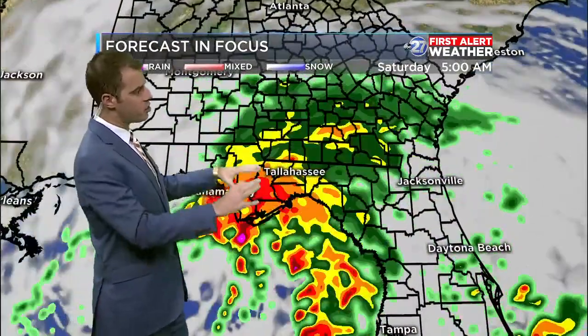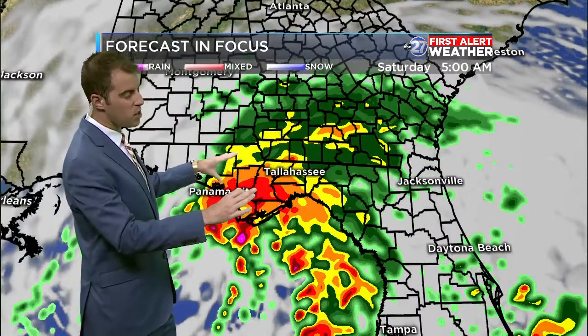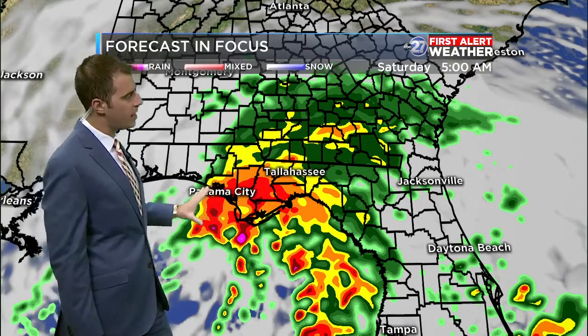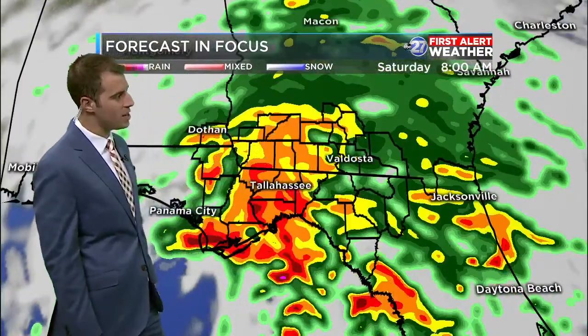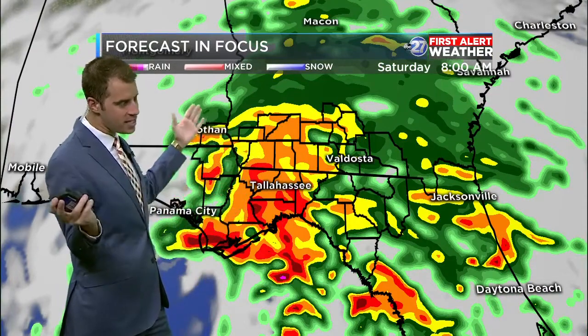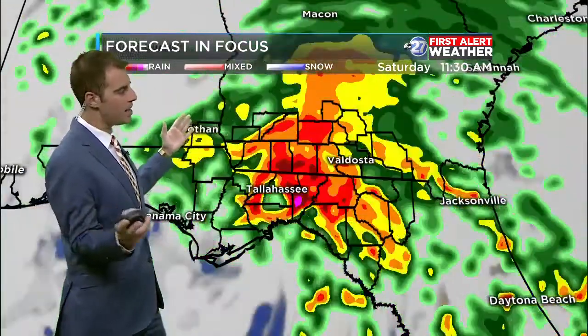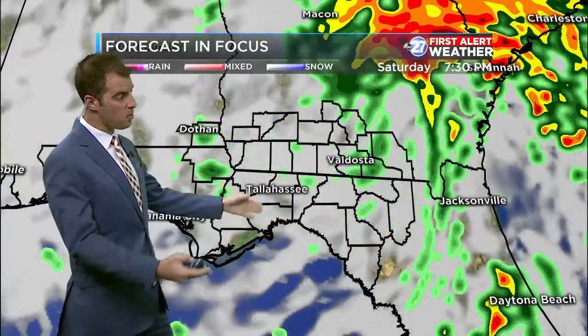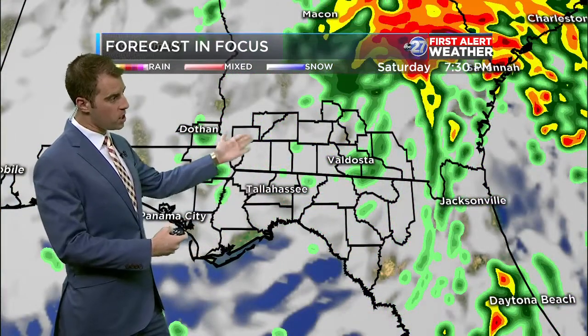The strongest winds, heaviest rain, and flood potential are going to be tomorrow morning, along with severe potential as it pushes onshore late overnight. We're going to see that heavy stuff and gusty winds pretty much all morning tomorrow around sunrise. Outdoor Saturday plans — don't suggest them. It is not going to be ideal — sitting-inside weather. Make sure you make those last-second preparations today before it moves in overnight.